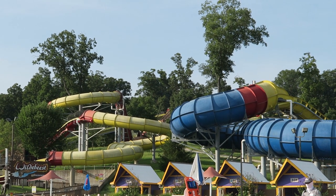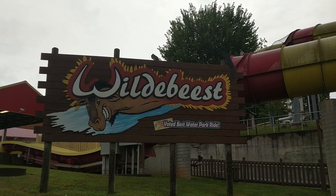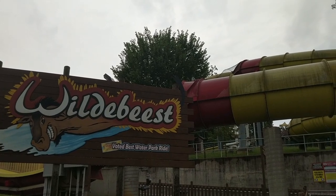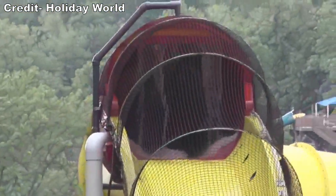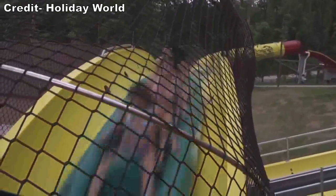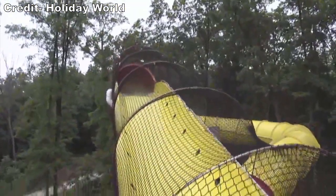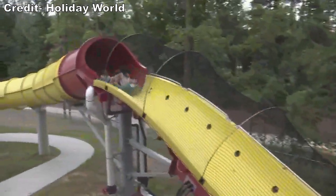But the biggest splashes, both literally and figuratively, occurred with a trio of water coasters. Splashin' Safari unveiled Wildebeest in 2010 for $5.5 million. When it opened, it was the longest hydromagnetic water coaster with 8 uphill launches and 1,710 feet or 520 meters of track. These uphill sections were powered by linear induction motors, or LIMs, to quickly propel rafts uphill. This hydromagnetic water coaster is not only notable for its length, but it is also among the best water slides in the world for delivering airtime. Wildebeest has a seemingly endless series of drops and ascents, many of which deliver airtime.